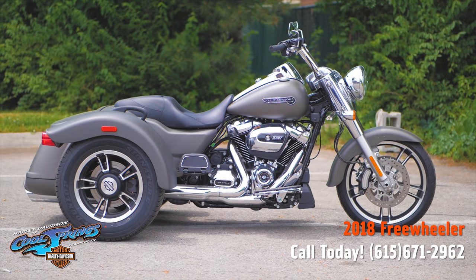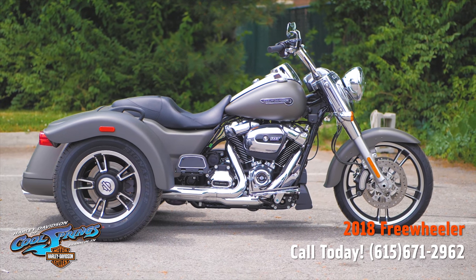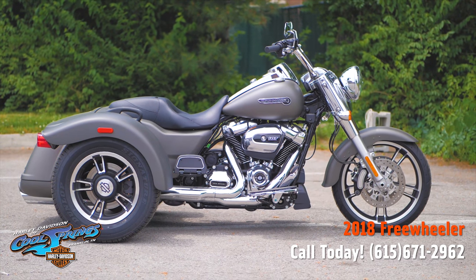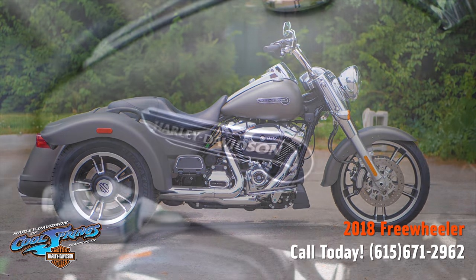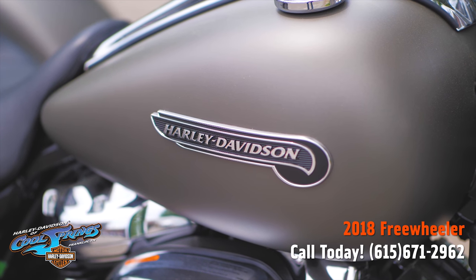Well, it's your old buddy Charlie, coming to you from Harley-Davidson of Cool Springs. I want to show you a really nice 2018 Freewheeler — that's the sporty trike model from Harley-Davidson.